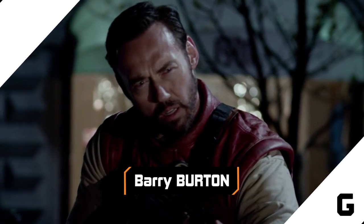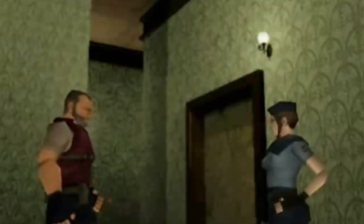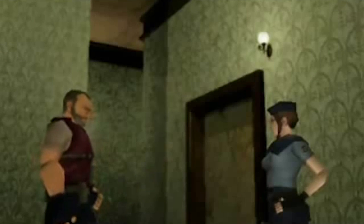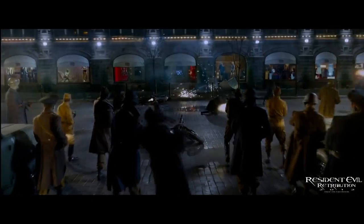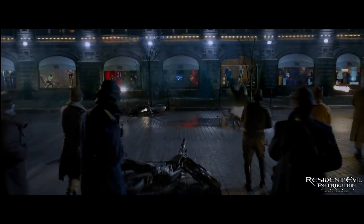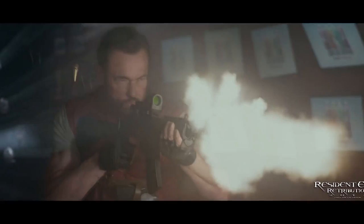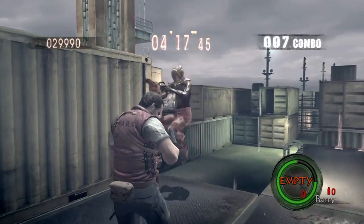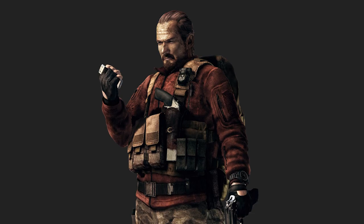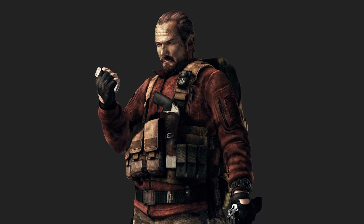Whenever we think of sandwiches, we think of the majestically bearded Barry Burton. In Resident Evil Retribution, the beard is brought to life by Kevin Durand, who wears a red vest and an assortment of straps and holsters similar to the original character design. The biggest difference is that Kevin Durand's face is just too friendly — the video game character looks a lot more hardened in later iterations of the series. Much respect for the attention to detail on the outfits; it's almost enough to make you forgive how nobody spoke of sandwiches. Almost.